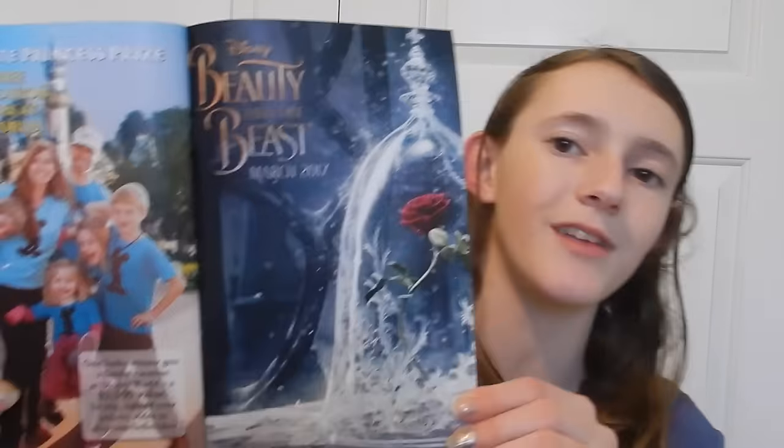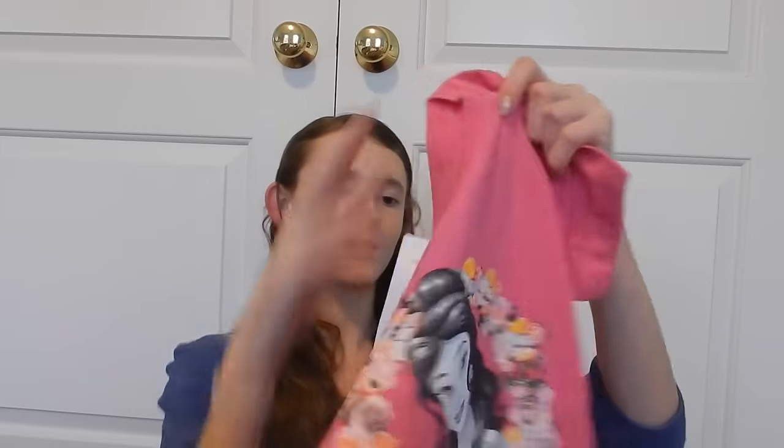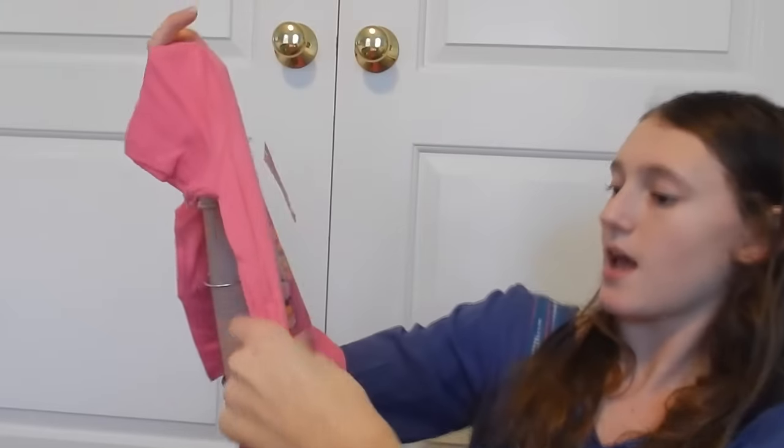This box is meant to help promote the new Beauty and the Beast movie coming out in March. The back of the booklet says 'Every child deserves to play.' Now look at this — there's a little Belle t-shirt in here!